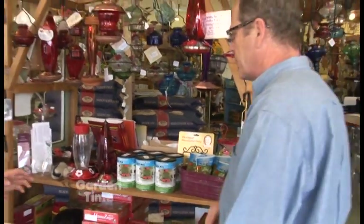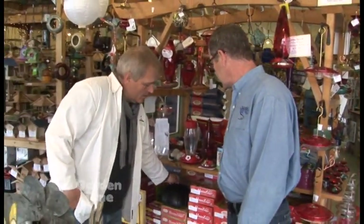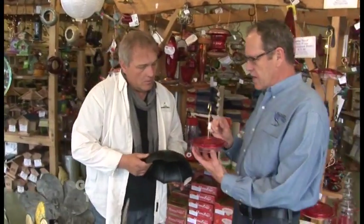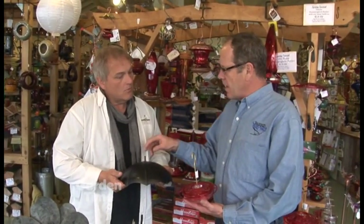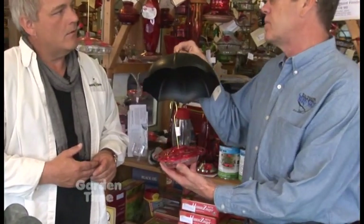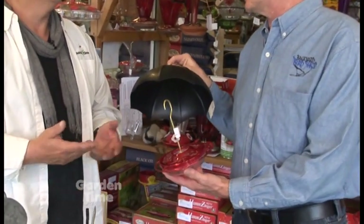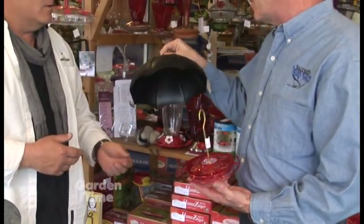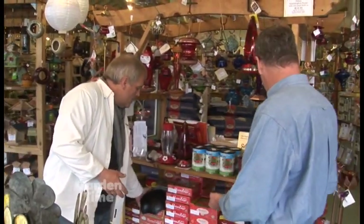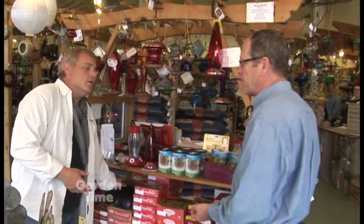I noticed that you have an umbrella here — what would that be for? The umbrella, in our wetter-than-normal climate, shields the hummingbird feeder from the rain and therefore prevents the nectar from being diluted. That makes sense. We have a number of these in different colors and styles. Basically, the idea is to keep the nectar at a 4-to-1 ratio.